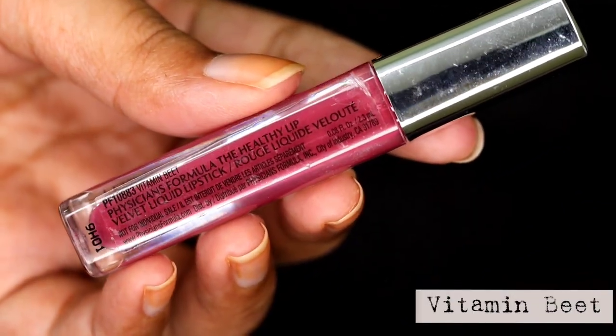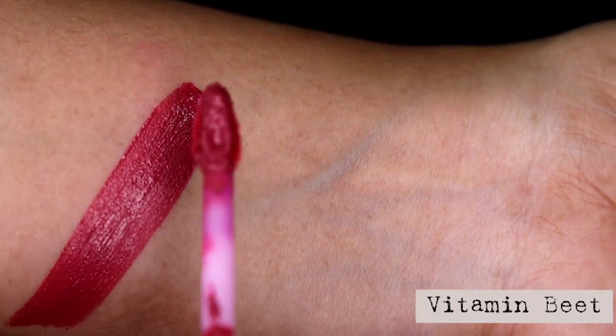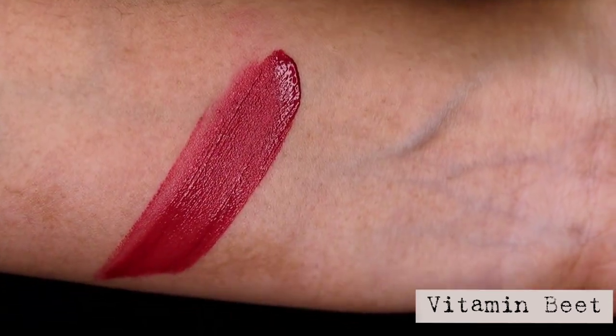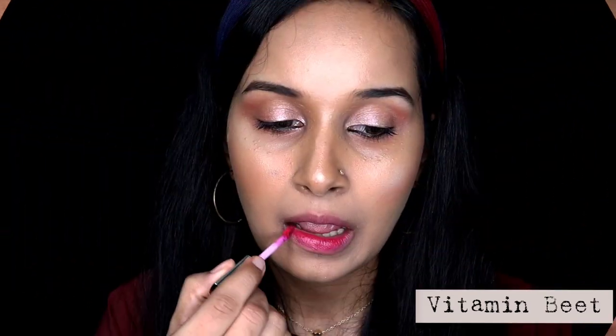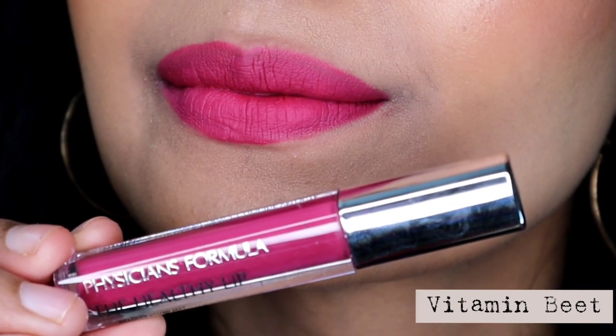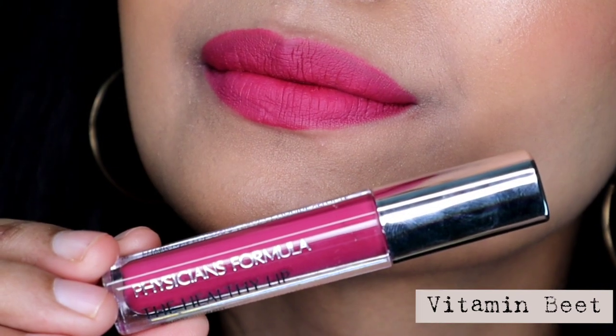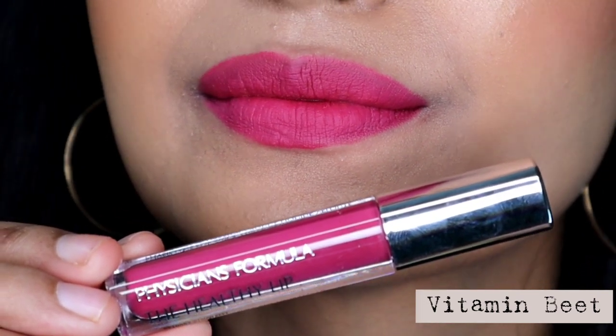Next shade is called Vitamin Beat, and I really love that name. This shade will suit a variety of skin tones as it is a very beautiful darker muted pink shade with mauve undertones. I really like this shade — it's perfect to wear during daytime and would look like a gorgeous mauve nude shade on deeper skin tones. This is one of my favourites, but it is not available in India, which totally sucks, because I would have definitely bought the bigger one.